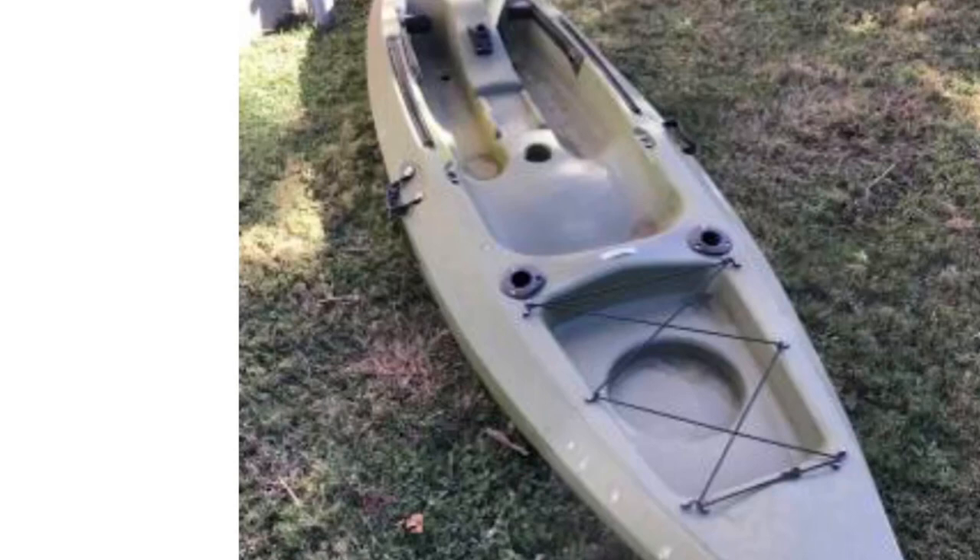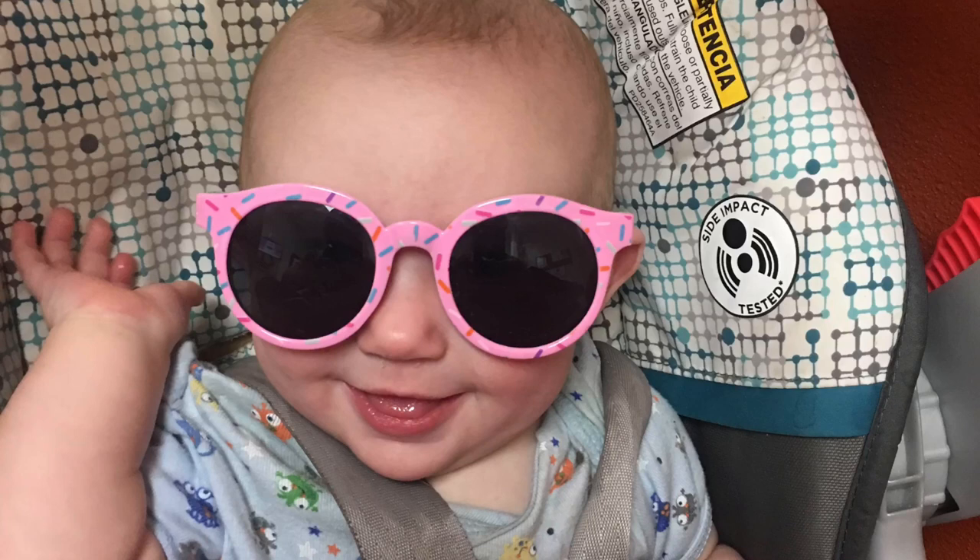We also found a kayak in the river — an easy one to repurpose and reuse. As for the sunglasses, I make sure to give them to all my friends if they're not too scuffed up or too disgusting — if they haven't been in the water so long that they have algae all over them.